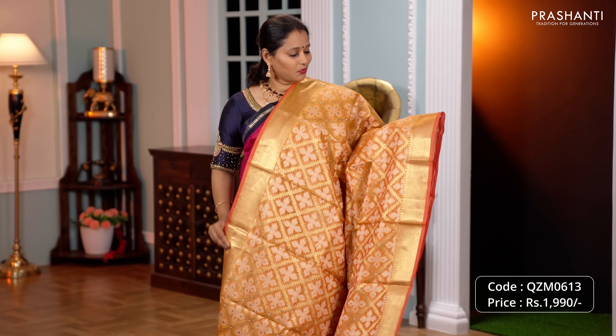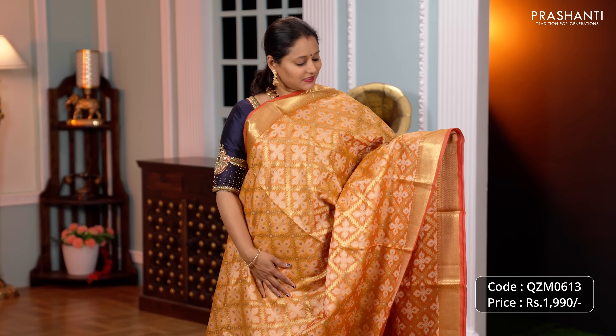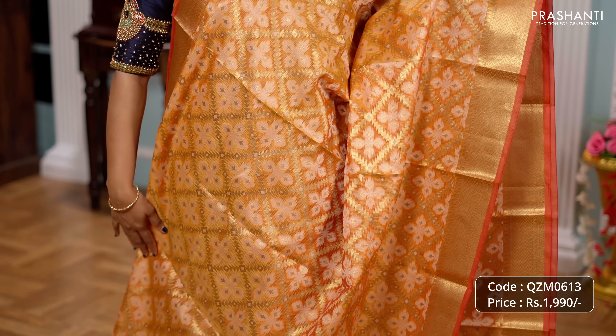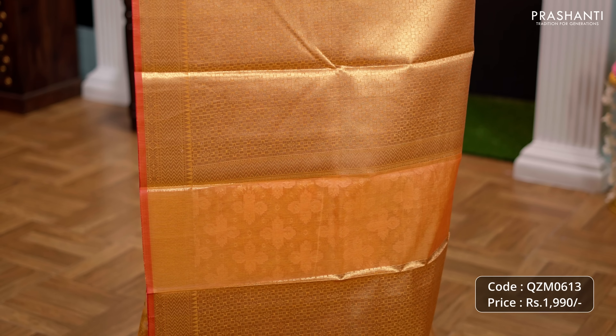Yellow orange, one more pretty colour with antique Banarasi borders along both sides of the saree with very pretty thread and zari woven pattern running all over the body. A rich self pallu and a matching brocade blouse priced at Rs.1990.